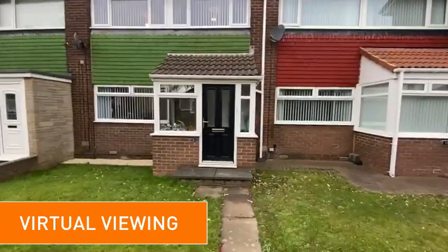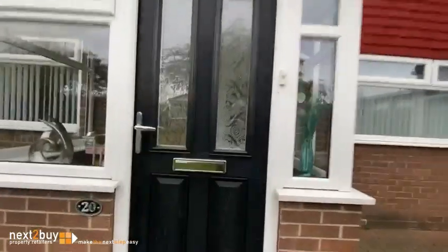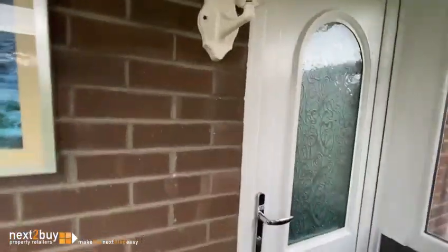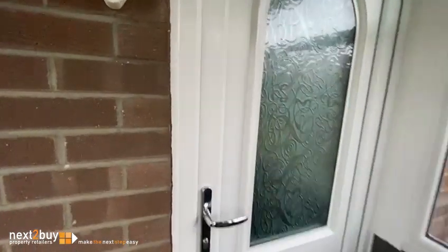This is Broadstone Way, our three bedroom middling house. We have an entrance porch, flowing into the hallway.